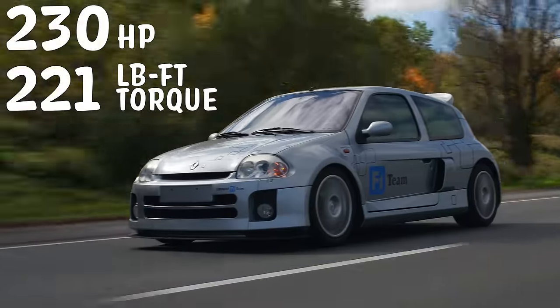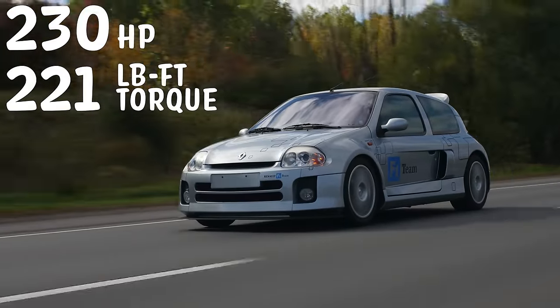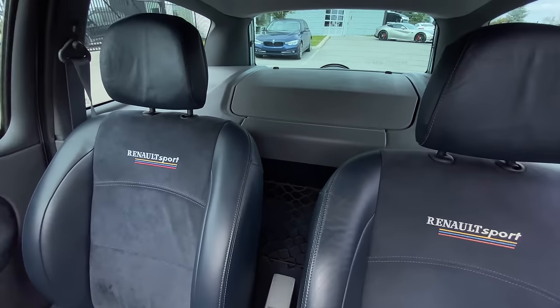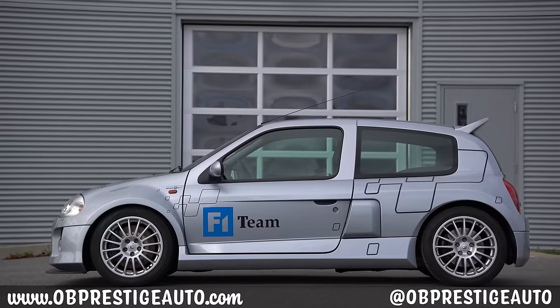Horsepower and torque: 230 horsepower, 221 pound-feet of torque from a 3-liter V6 mounted right behind us. And big shout-out to OB Prestige for hooking us up with this Renault Clio Sport V6.